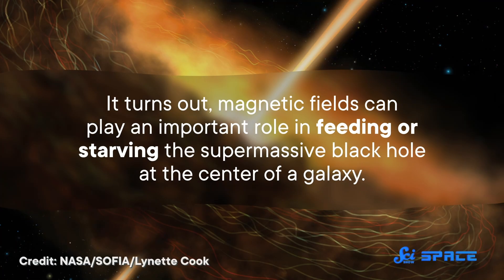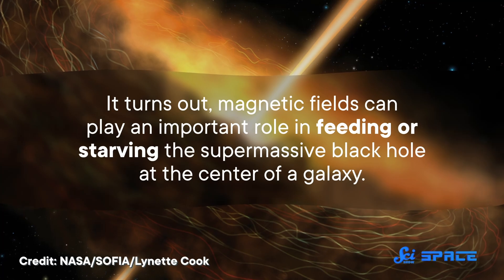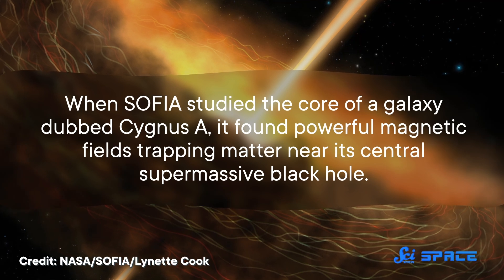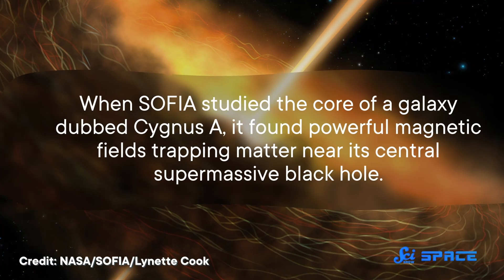SOFIA has also helped reveal the lives of galaxies. It turns out magnetic fields can play an important role in feeding or starving the supermassive black hole at the center of a galaxy. When SOFIA studied the core of a galaxy dubbed Cygnus A, it found powerful magnetic fields trapping matter near its central supermassive black hole.